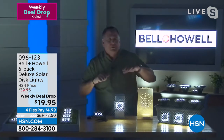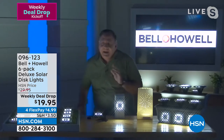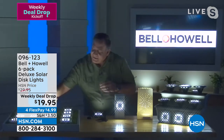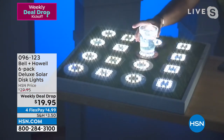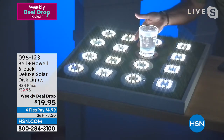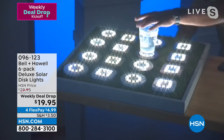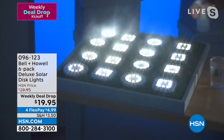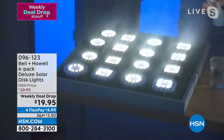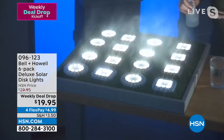Lou demonstrates: put your favorite IPA on one and look at how beautiful that light shines up through the glass. They make great coasters and centerpieces. People always ask if they're weather resistant — Lou shows a mist hitting all of them and they shine right through it. If these were dim lights they wouldn't illuminate that mist from a foot above.